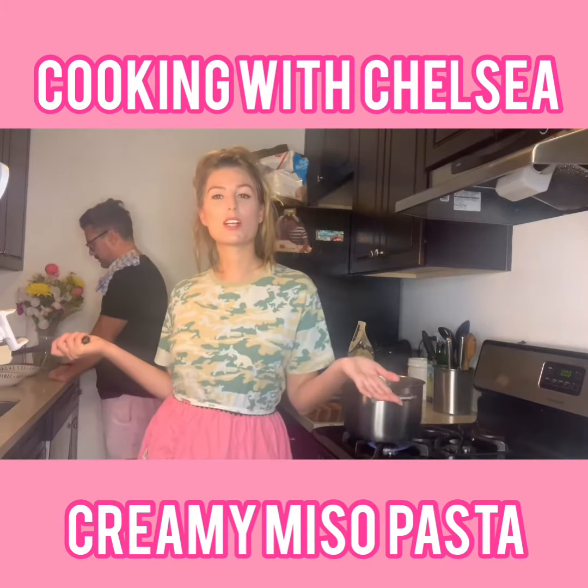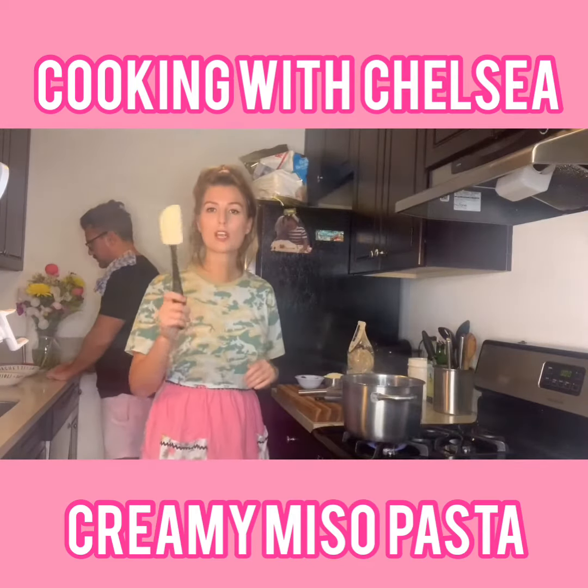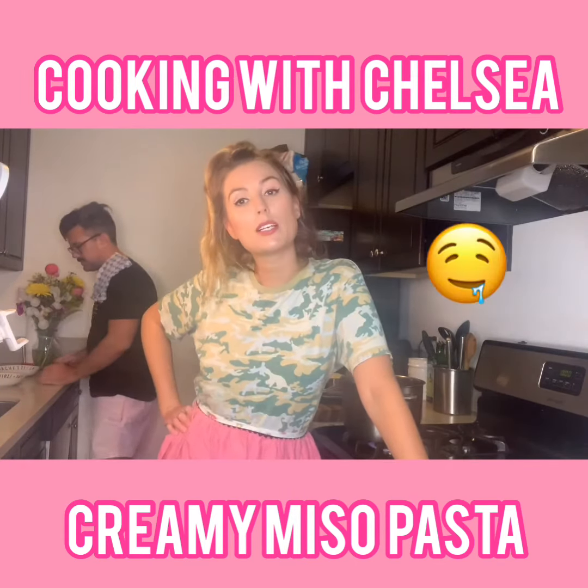Oh hello, welcome to Cooking with Chelsea! This is the post-appendix pandemic apocalypse pasta. I just got my appendix out two days ago. Yes, I am on Vicodin. We are cooking creamy miso pasta today.